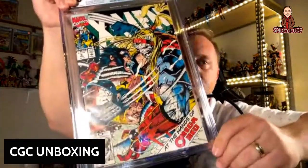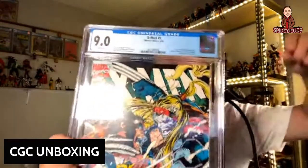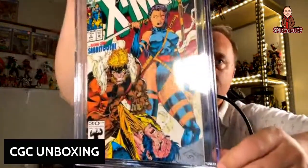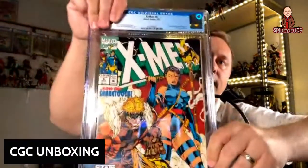That's one of the fewer modern books I have. To go with X-Men number 4, we have X-Men number 5 — another sweet cover by Jim Lee, second appearance of Omega Red, came in at 9.0. And here's X-Men number 6 with Psylocke and Sabretooth — just fantastic. That came back at 9.0 as well. So I've got 9.4, 9.0, 9.0 for the Omega Red run, with the 9.4 being the money book — the first appearance.